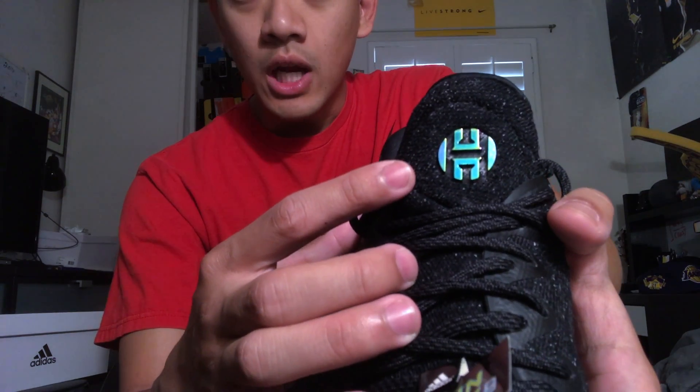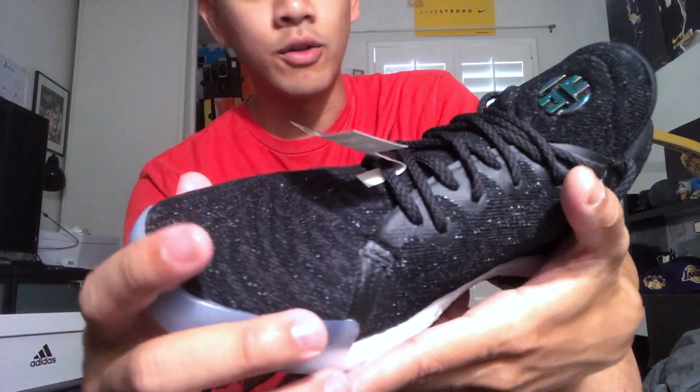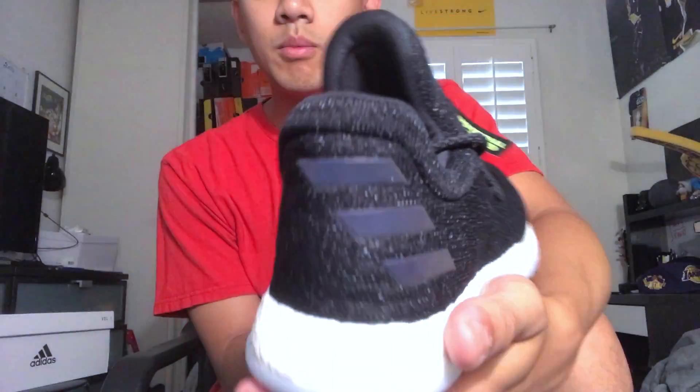You got the James Harden logo here. His logo is kind of odd to me — I can see the H but I don't see the J. I'm probably tripping but I don't know where it is.